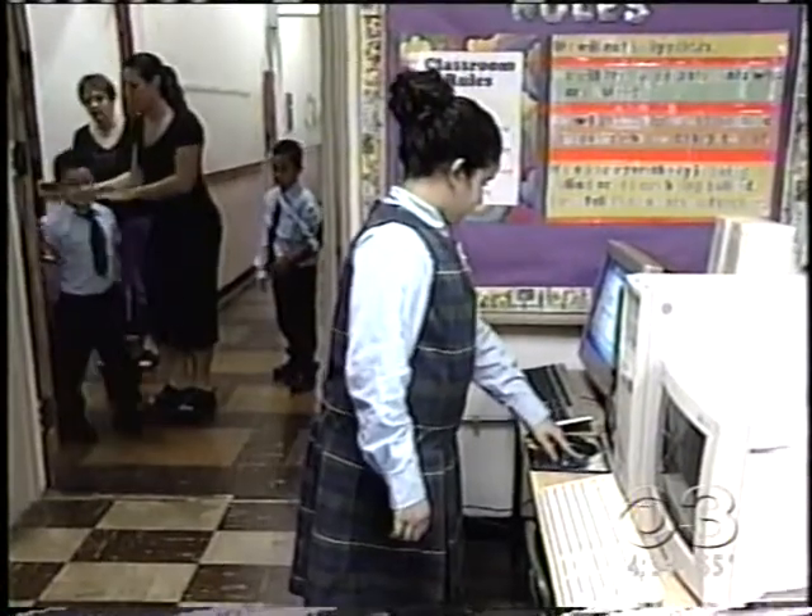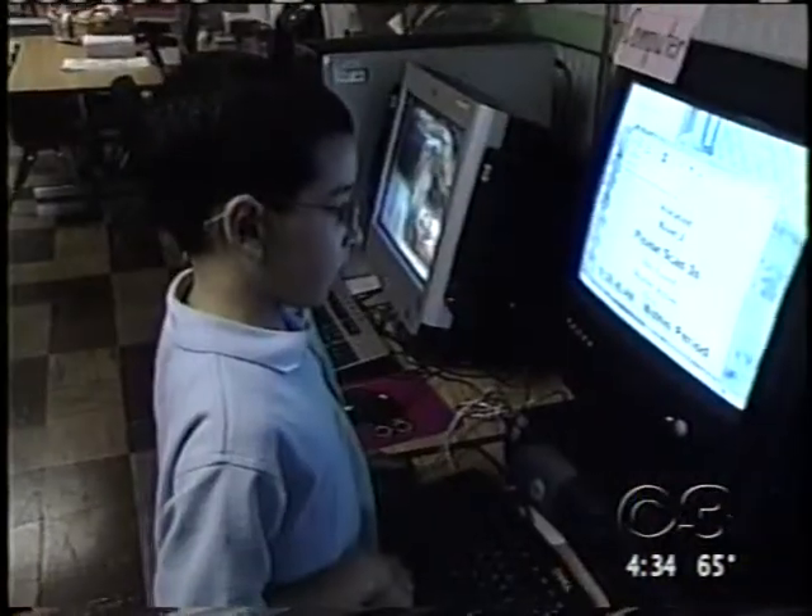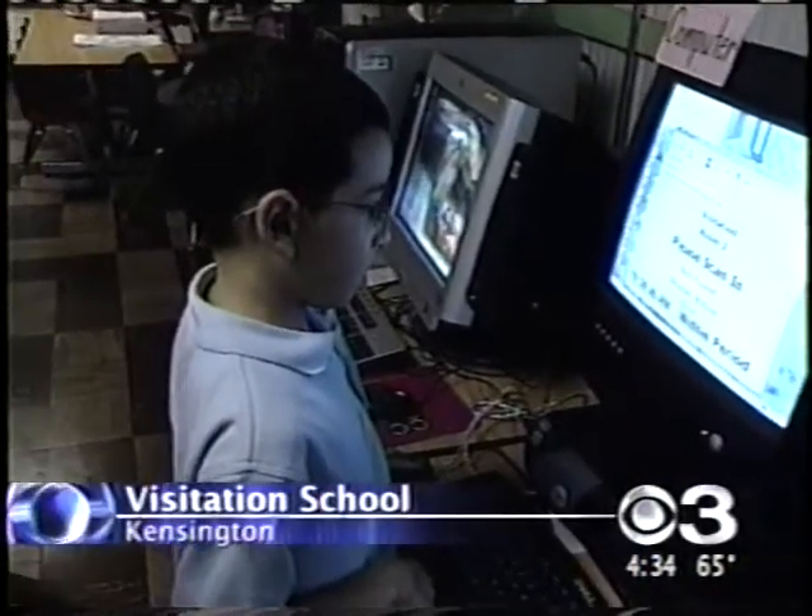Just a scan of the finger and you're in. All it takes is a swipe of a student's index finger and they're safely checked into school. And because no two individuals have the same fingerprint, we can literally tell who an individual is at any one point in time.